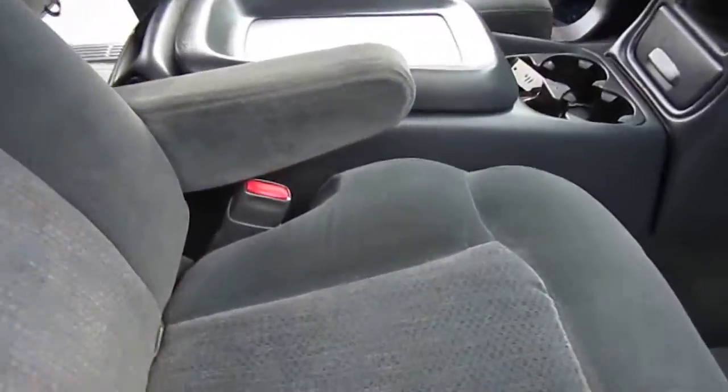The dash is very clean — there's no peeling of any of the dash vinyl or anything. The carpet is in fantastic shape, beautiful and nice and fluffy.